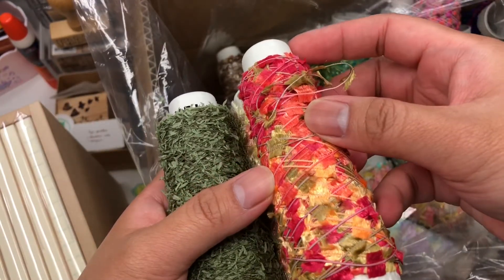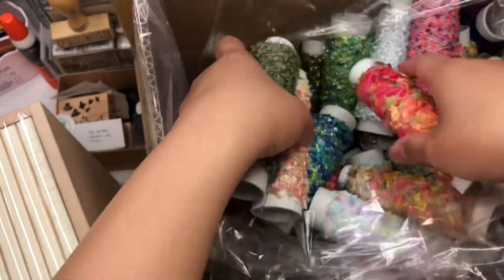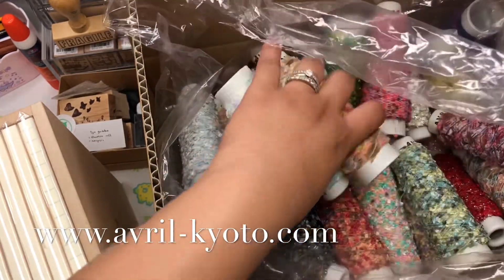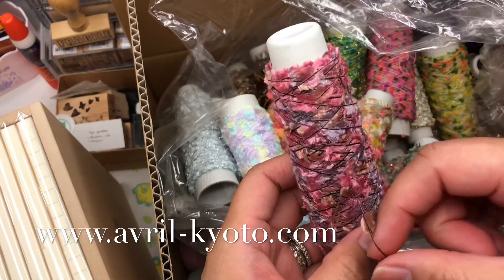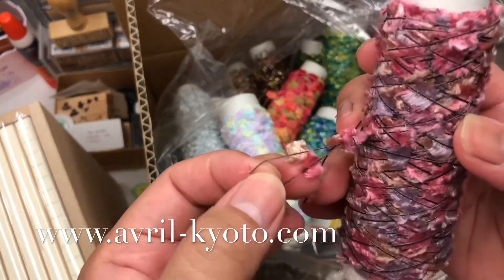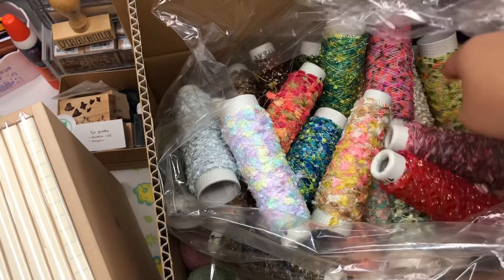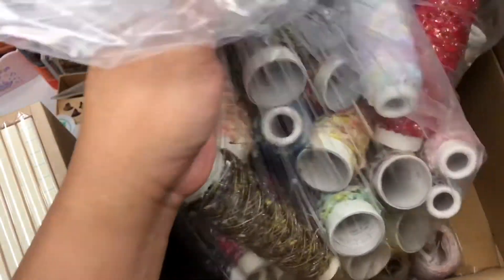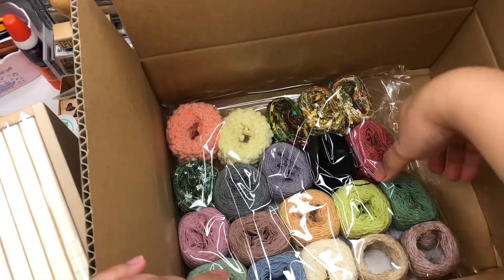I'm not going to crochet or knit with these yarns — what I want to do is use them to wrap my happy mail when pen palling. Oh my gosh, these are so pretty! These are 10 grams each and 350 yen each. I got a ton of them. Some came without the little bobbin wrapping, but that's okay. The receipt confirms 350 yen each — thank you Avril! You can also knit or crochet with them if you want, and they're so pretty either way.